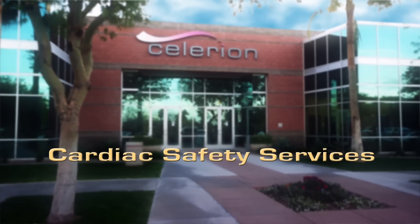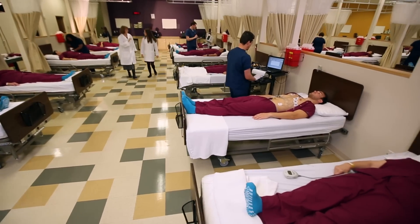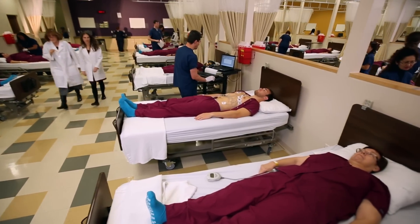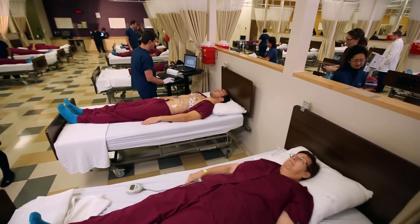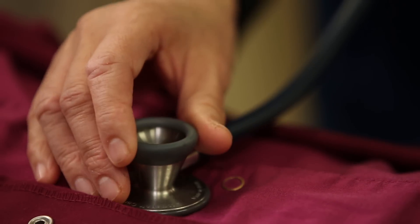While we perform ECG Intense Studies at all four of our locations, the Solarium facility in Phoenix is our flagship clinic since it was designed specifically with the needs of cardiac assessments in mind. The facility was constructed in 2008 using Lean Six Sigma design principles to allow for a larger number of cohorts — as many as 50 or 60 participants at a time.